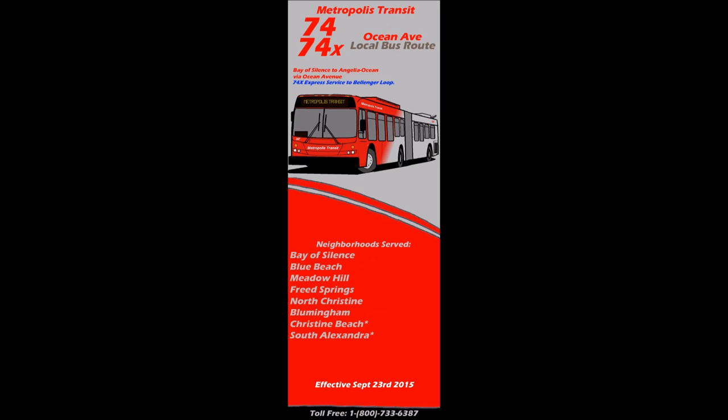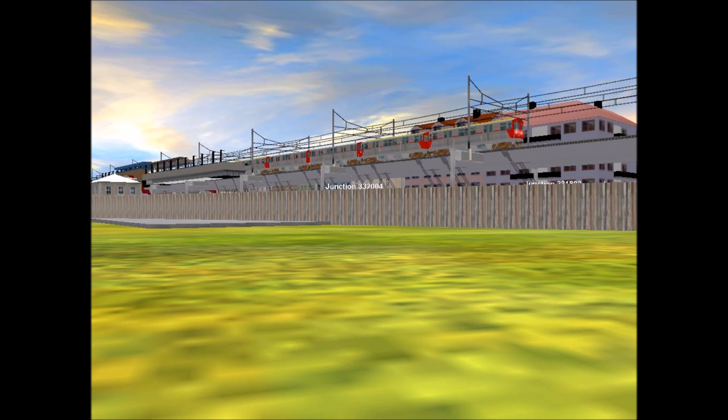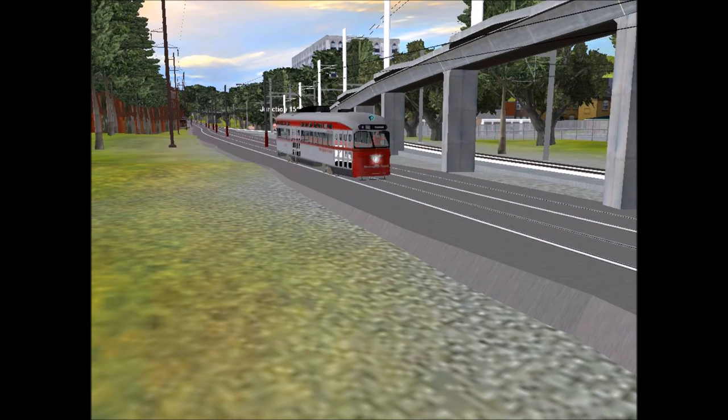One of my favorite lines to operate as a bus is the 74 and 74X line. The 74 is the local line and the 74X is the express. It reminds me of Brooklyn, honestly — operating a bus underneath the elevated line. The elevated line is obviously the 79 line, which is one of the more beachy, tropical lines in Metropolis. It's still, in my opinion, my favorite elevated line in the system. So on that note, I'm going to end this video — thank you for watching, have a great day.